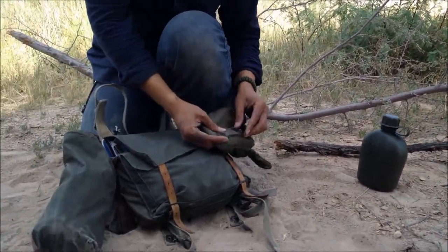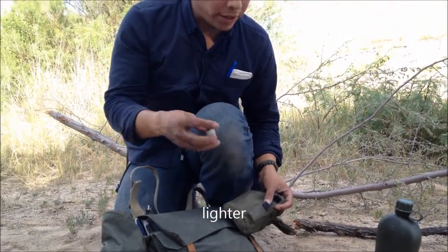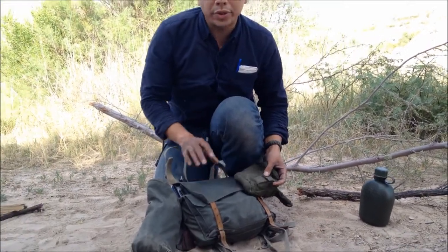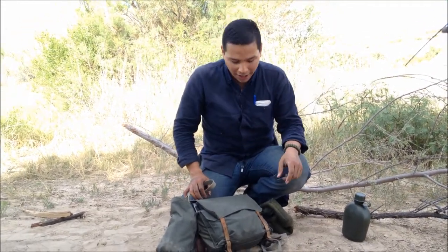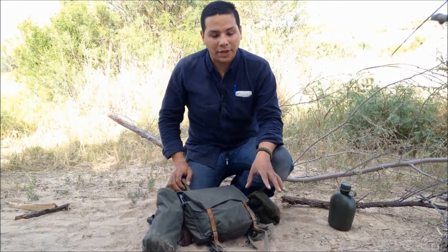I also happen to have a lighter, for emergencies if I lose my ferro rod or whatever the case may be. One should always have at least three ways to make fire when you're outdoors — you never know if you lose equipment, break equipment, or get your equipment stolen. Always understand that concept: have at least three ways to make fire.